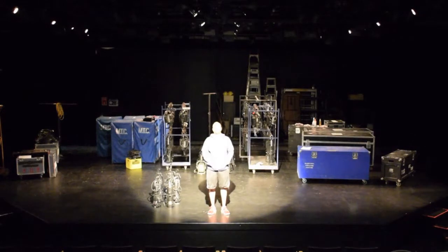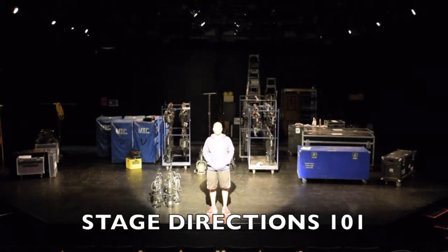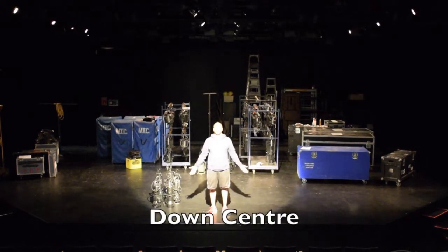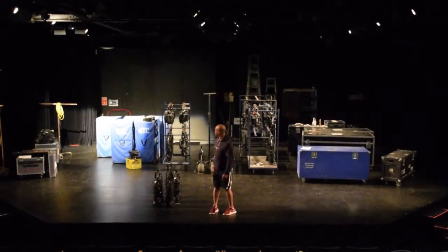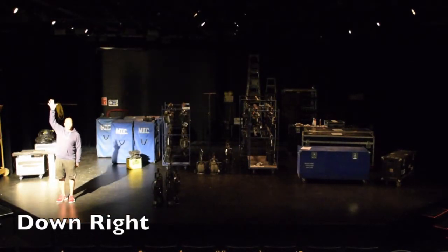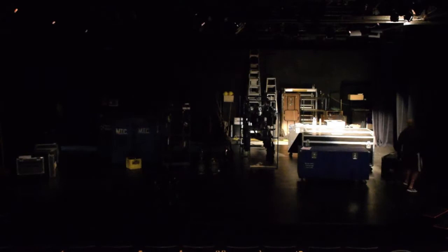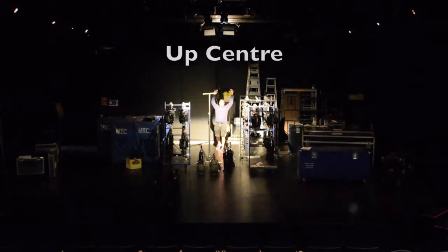We're at the MTC warehouse and as you can see we're setting up venue 6. We're just going to go through stage directions with you so that when you're doing your lighting design, you and the tech are on the same page and talking about the same area of the stage. Right now I am down center. Downstage means coming down to the audience; upstage means going away. This is up right. Now I am down right. Down left. I am up left. Up center stage.